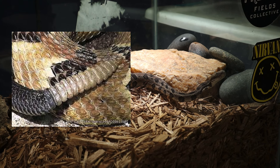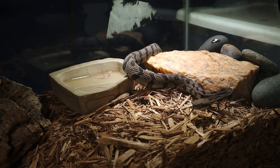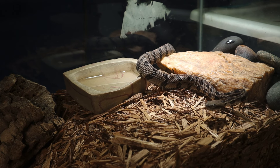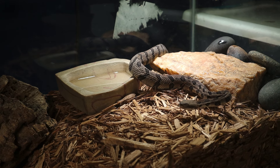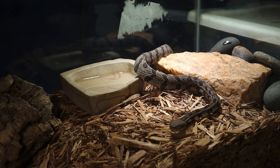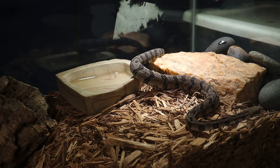During the colder months, timber rattlesnakes hibernate in dens, sometimes alongside other snake species, and they may return to the same den year after year. Timber rattlesnakes are among the largest rattlesnakes in the US, with adults typically reaching three to four feet, though some individuals may grow larger. Their camouflage varies, but the timber rattlesnake often has a pattern of dark zigzagging bands across their body, helping them blend into woodland environments.